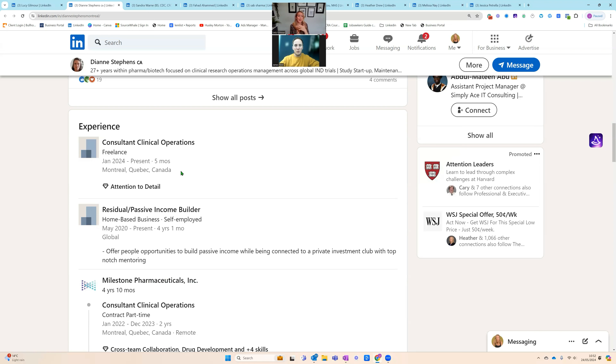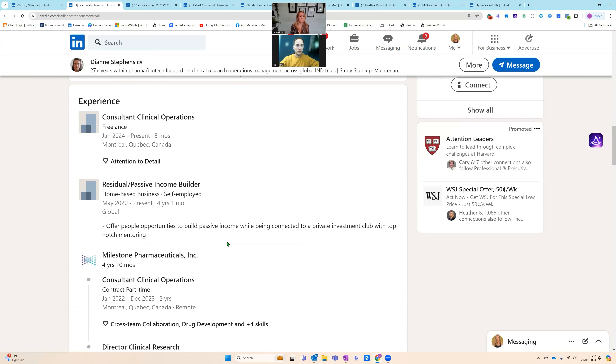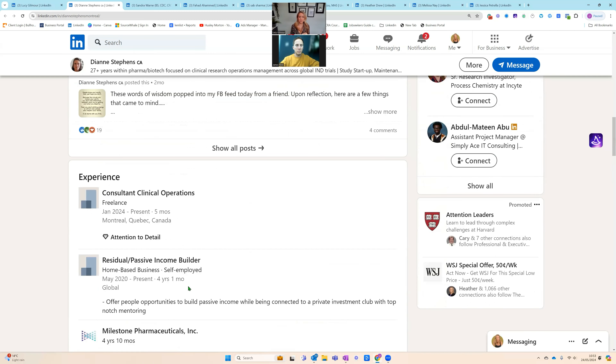Diane, you need to get more specific about what it is you've been doing as a consultant and the job titles you're working under. I also noticed you've got a 'residual passive income builder' listed, which is great, but think about your audience. Are you looking to attract people to help build passive incomes, or are you looking to stay in the clinical research space? I would take that off because it takes away from your clinical research experience and kind of stops the scroll.